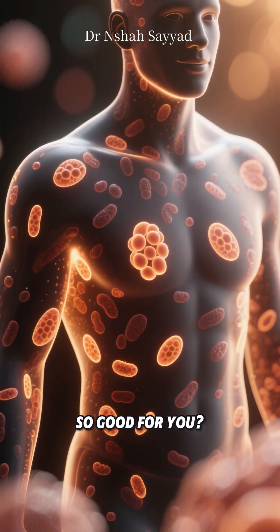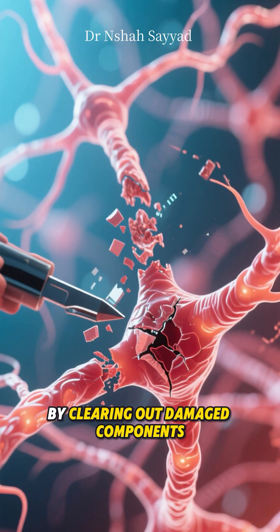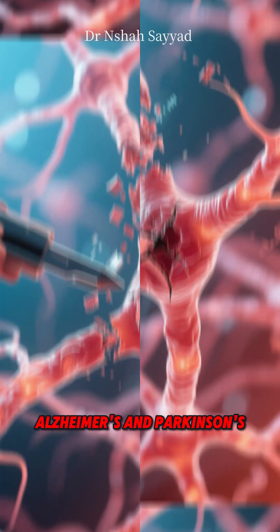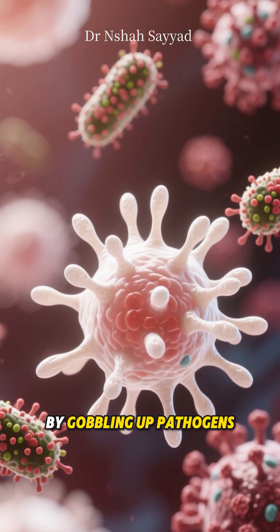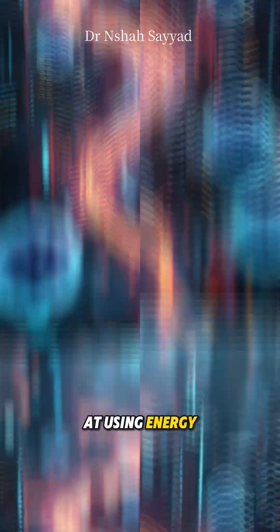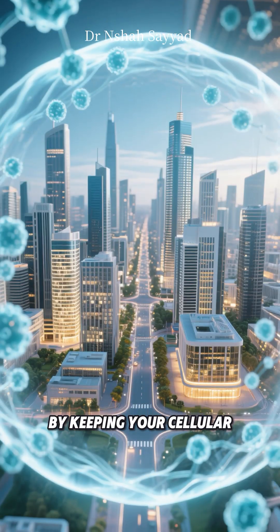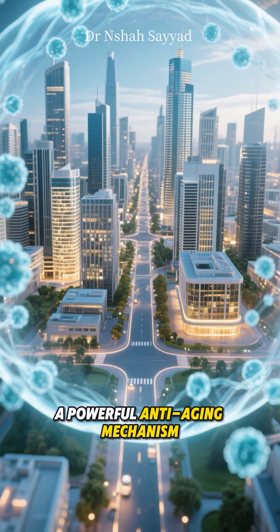So why is this self-eating so good for you? This process is crucial for so many things. By clearing out damaged components, autophagy helps prevent the buildup that can lead to neurodegenerative diseases like Alzheimer's and Parkinson's. It helps your immune system fight off infections by gobbling up pathogens. It improves metabolic health, making your cells more efficient at using energy. And perhaps most famously, it plays a huge role in longevity and slowing down the aging process. By keeping your cellular cities clean and running smoothly, autophagy is essentially a powerful anti-aging mechanism.